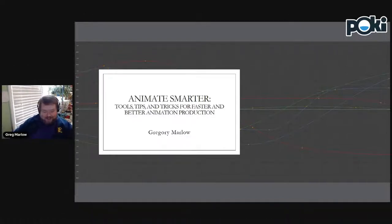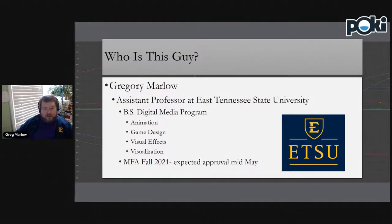Hey everybody, welcome to what Jay just said — animate smarter tools, tips, and tricks for faster and better animation production. I'll be honest with you, we are going to focus mostly on the faster part. This is about efficiency and being able to create animations on a time budget. I always like to start any of my talks with a little introduction of who I am and why you should care about what I'm saying.